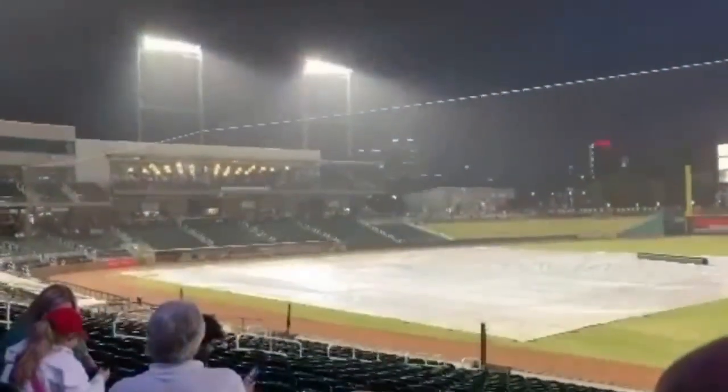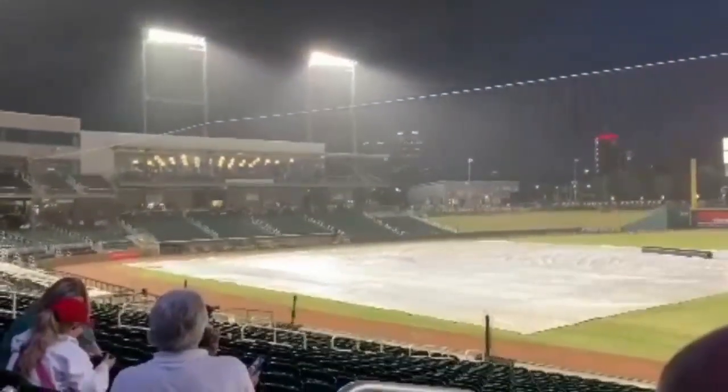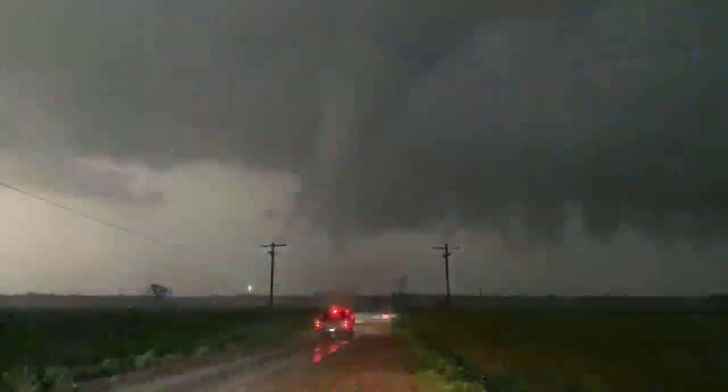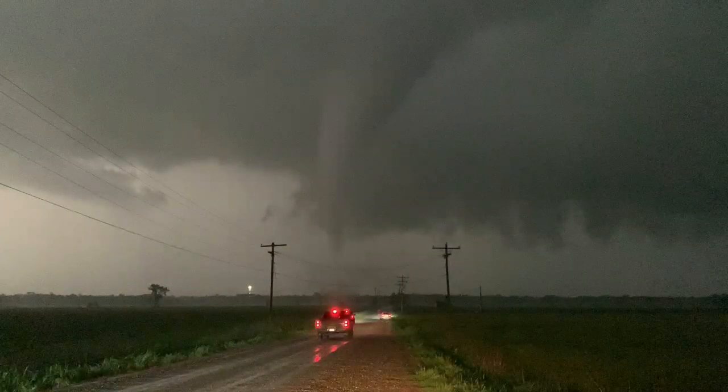There was a little rain delay downtown Birmingham at Regents Field — a passing thunderstorm coming through last night. And out in Oklahoma, they had some pretty rough weather, with a series of tornadoes touching down. This is one of the tornadoes near Cole, Oklahoma.